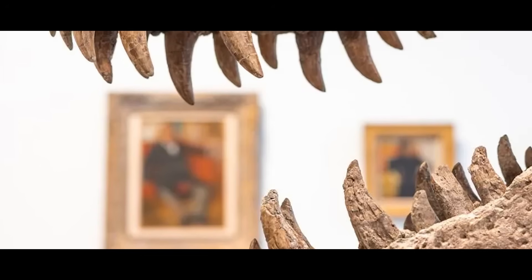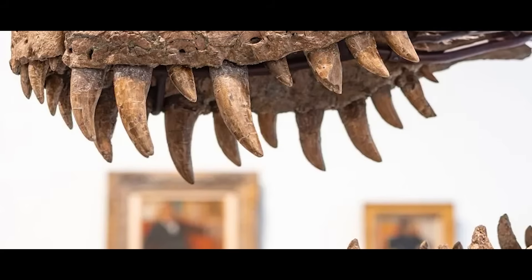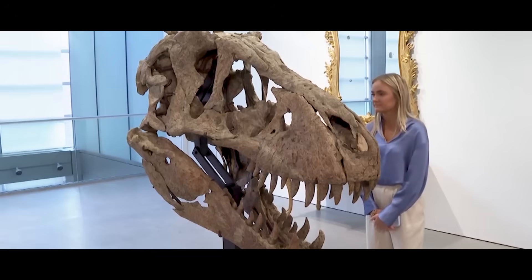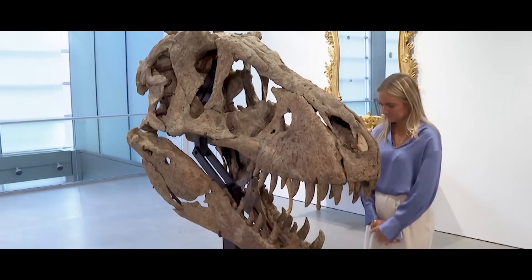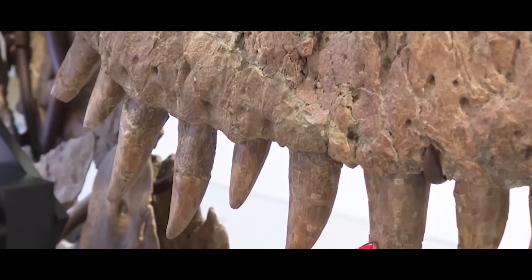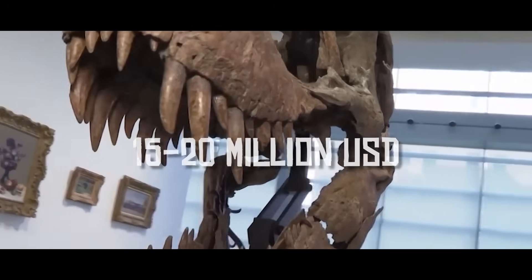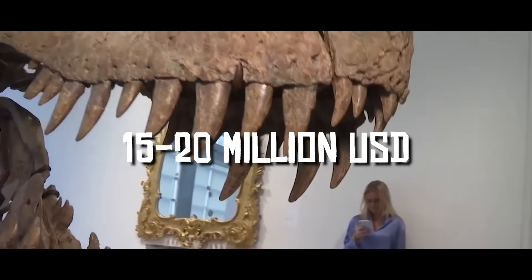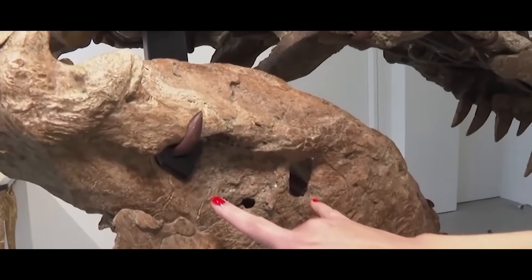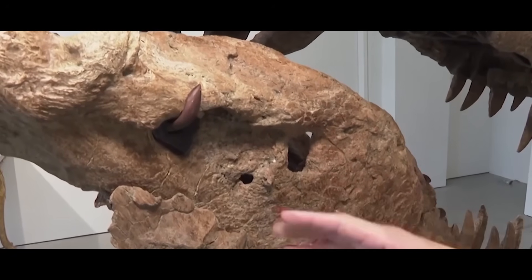Maximus had all the makings of a star specimen — the sort of fossil that could end up in textbooks, cited in papers for decades, maybe even displayed alongside Sue and Stan as one of the iconic Tyrannosaurs. Instead, its future was decided not in a lab or a museum, but under the glare of an auction spotlight. Sotheby's billed it as one of the most complete T-Rex skulls ever found and gave it a price range meant to signal extreme rarity: fifteen to twenty million dollars. They went in with no reserve, meaning it would sell for whatever the highest bid landed at, no matter how low.